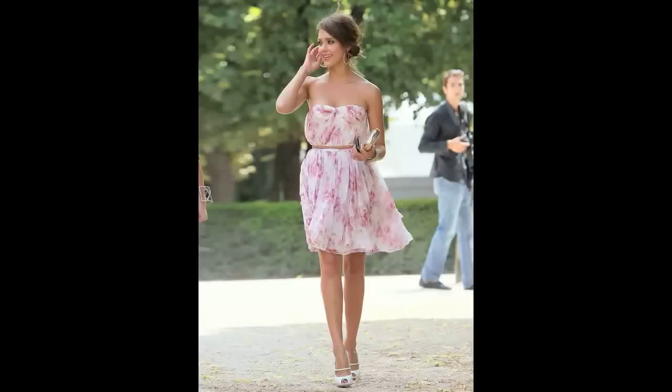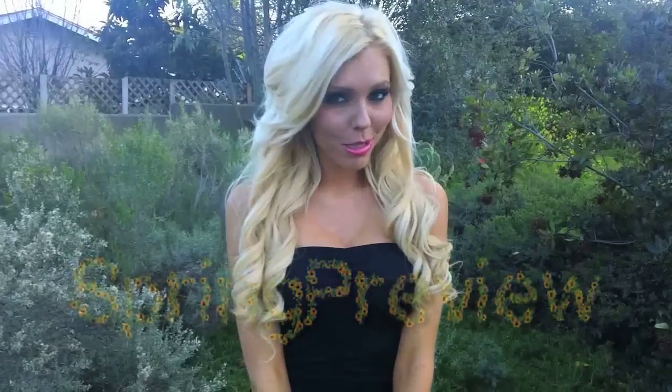Hey girls, I know it might still be cold where you are in the world, but that doesn't mean you shouldn't start looking for the perfect springtime dress — and that means florals. Florals are a recurring trend every spring season, and it's time for a spring preview. I really want to show you all of the beautiful spring dresses we just got in and give you some time to really get that spring vibe going.